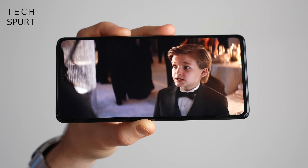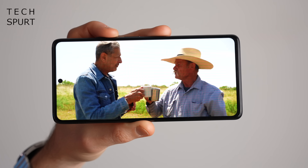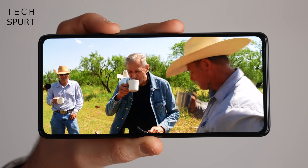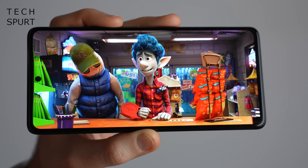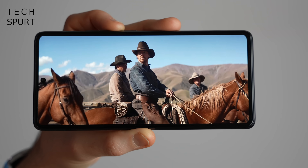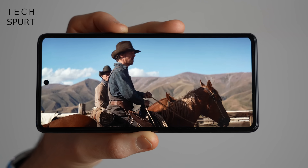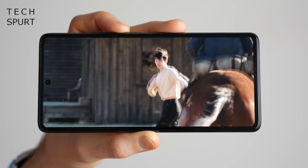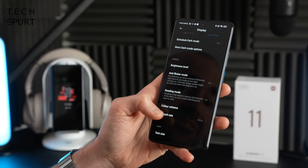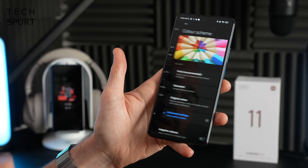Moving on to the media chops, there's far less to grumble about thanks to the 6.67-inch AMOLED screen, which is not just spacious — it's absolutely stunning. You've got a Full HD Plus resolution of 2400x1080, so even at this large size the images stay reasonably sharp. You've also got Full HDR10 Plus support, again courtesy of the Dimensity chipset, so you can kick back with gorgeous-looking content on Netflix, Disney Plus, or whatever your preferred streaming service is. And there's plenty of display customisation including a reading mode to keep things easy on your eyes in low light.